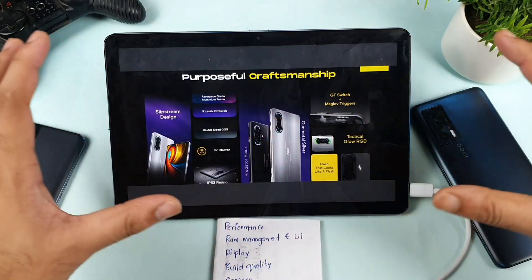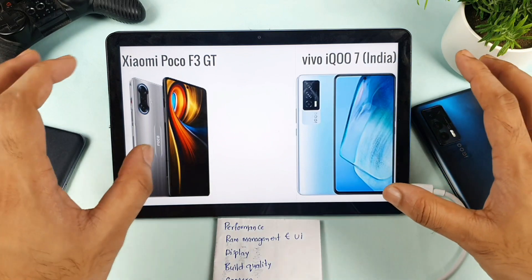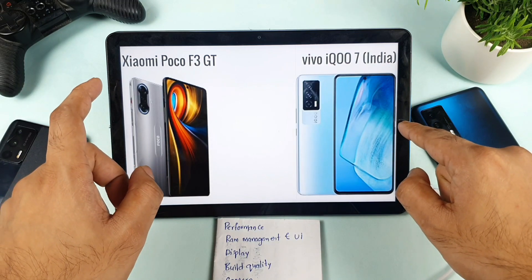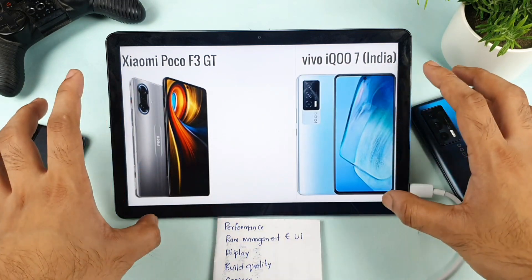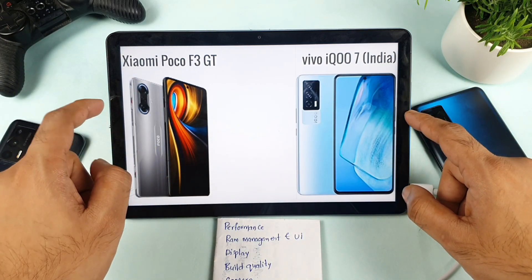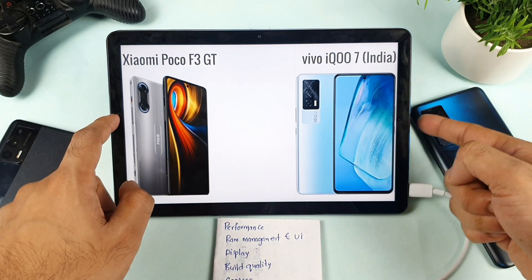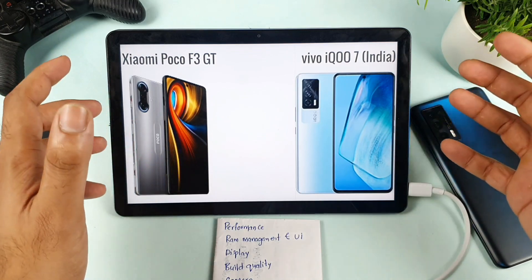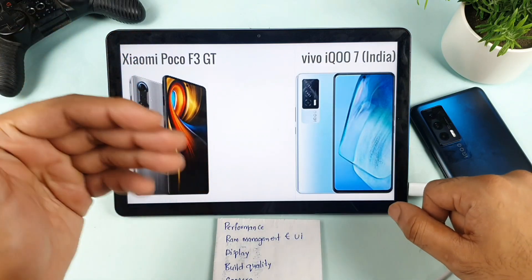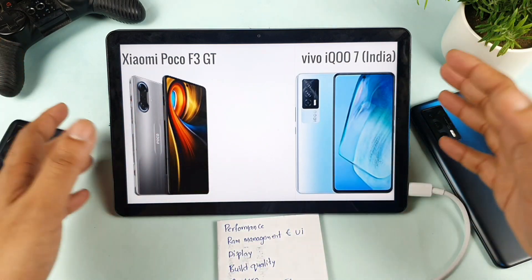Thank you for watching this complete comparison between both phones. Hopefully this clears all your doubts. On pricing: the POCO F3 GT 8GB/128GB variant is around 27,999 rupees, while the iQOO 7 8GB variant is around 31,999 rupees — a significant difference. With bank discount cards the iQOO 7 can drop to around 26,999, and with Amazon Prime Day deals you could see an additional reduction of around 4,000 rupees. So price-wise, the POCO F3 GT also has a slight advantage. I'll see you in the next video — stay tuned for more updates. Bye!